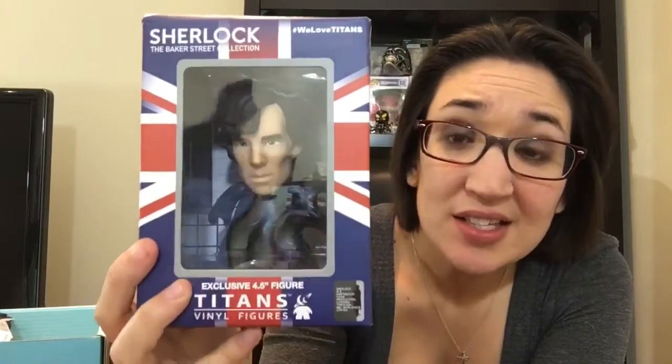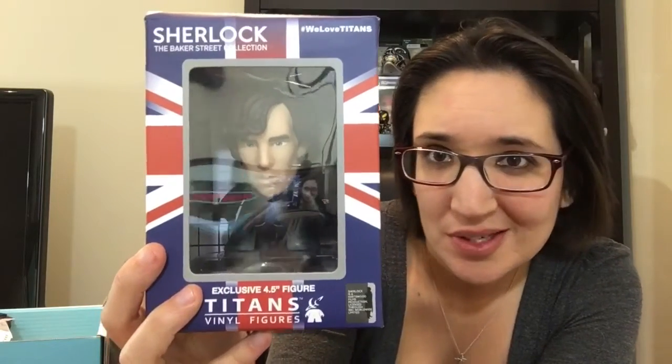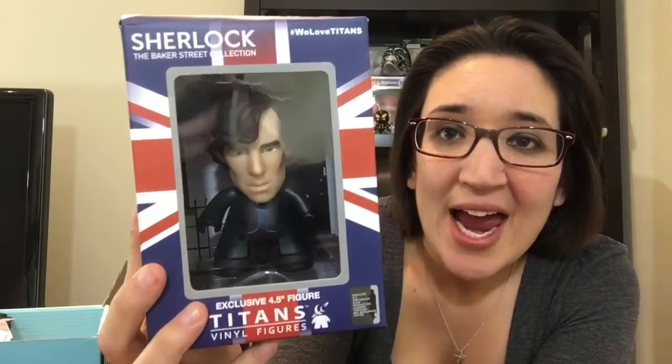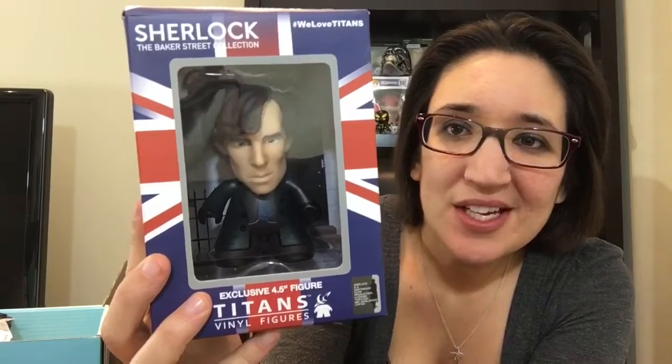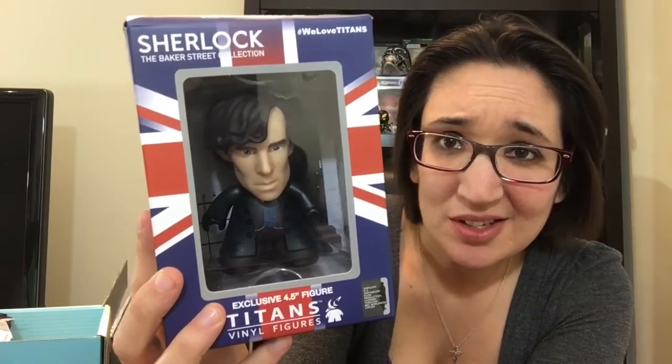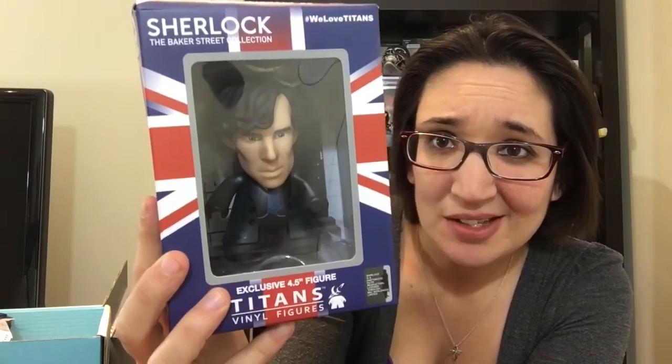For the first item we have a Titans figure of Sherlock from the TV show. I'm not a big Sherlock fan — I've actually never watched an episode — and I'm not a big Titans fan. I'm getting used to it, but I like Funko Pop better, so I would prefer Nerf Block to go back to Funko Pop.